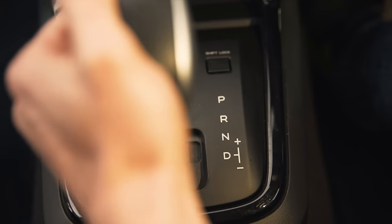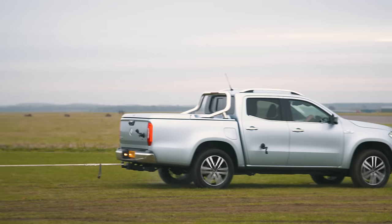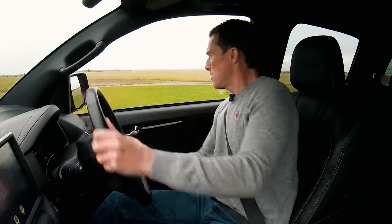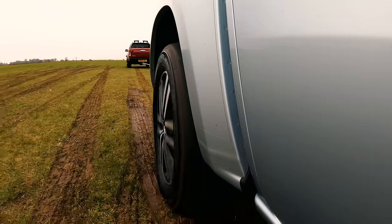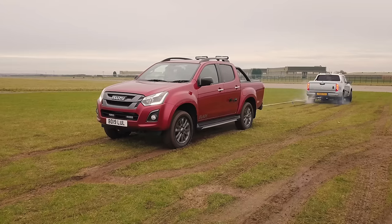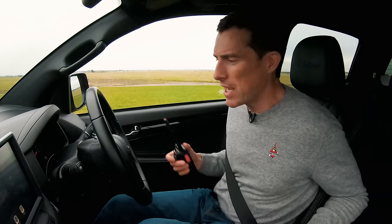I'm going to stop, put it in neutral, get into full range low again. He's turning — this is just stalemate. Right, that's enough of that. That was interesting. Pretty much a stalemate, but when I put it into normal range mode, it did suffer a bit more and he edged me backwards. I think the Mercedes won.